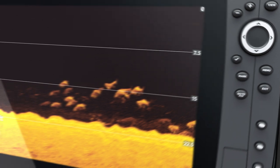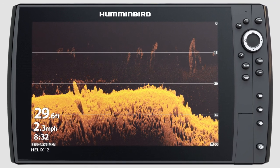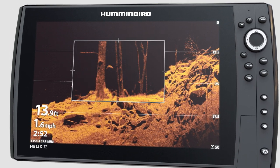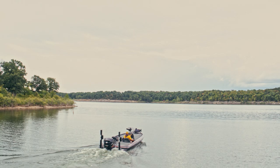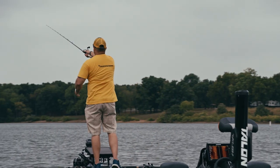The incredible clarity of mega down imaging can even show you individual fish. Bait fish will show up as a tight cluster of returns, while game fish will appear as solid marks. Telling the difference between bait and game, and even between different species, will allow you to target only the fish you're after.